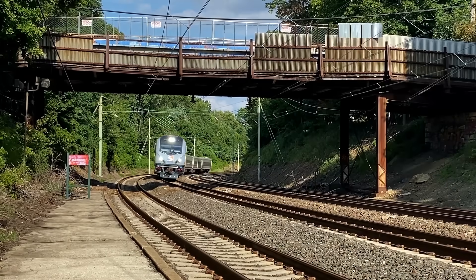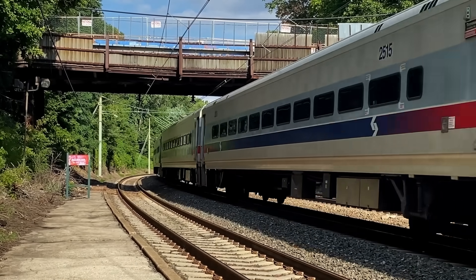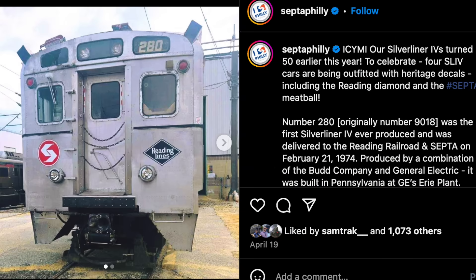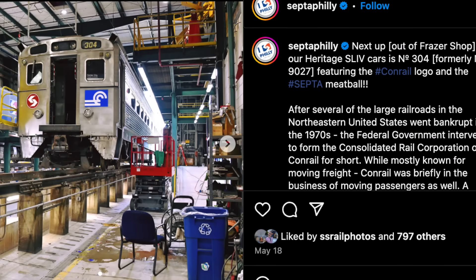March and April were big months for SEPTA. On the 19th, the Philadelphia Commuter Rail celebrated the 50th birthday of their Silverliner 4 cars, replacing certain SEPTA decals with those of predecessor railroads. So far they've done the Reading, Penn Central, and Conrail, but apparently one more is on the way, most likely for the Pennsylvania Railroad.